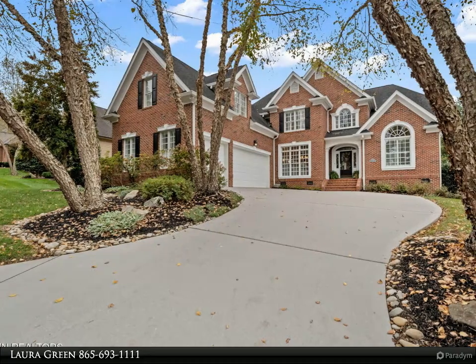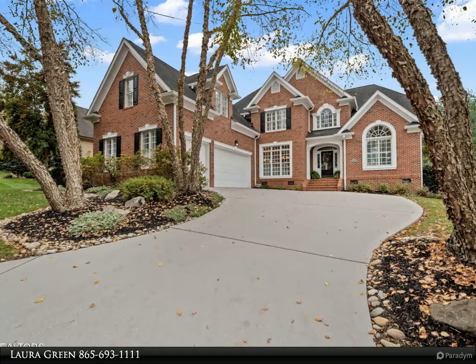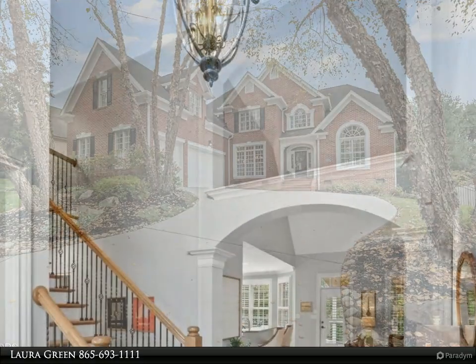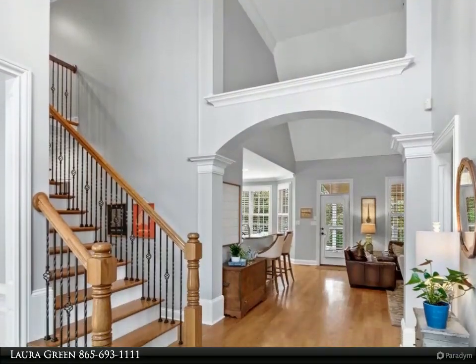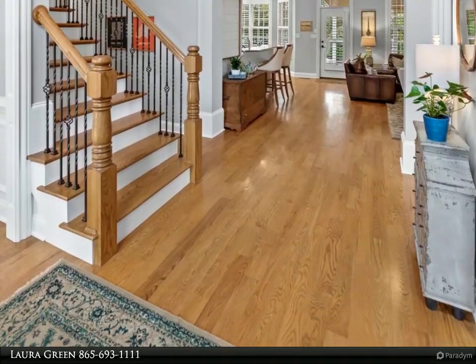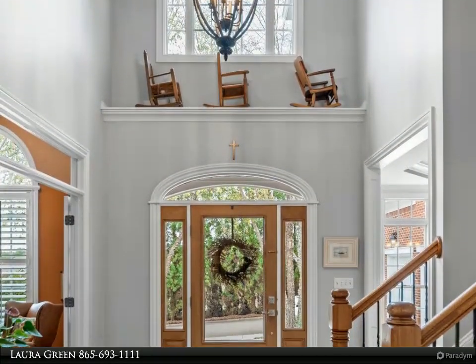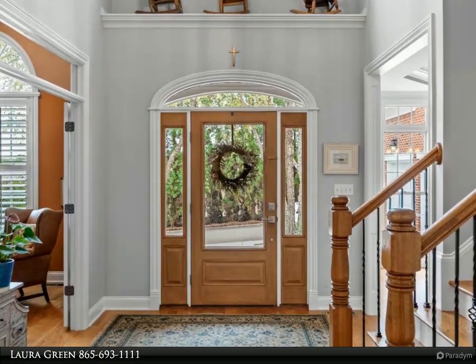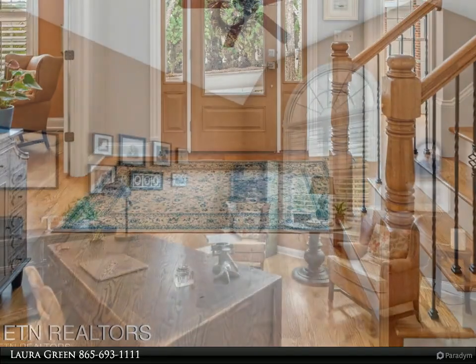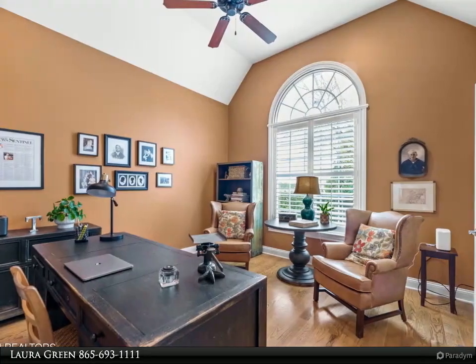This Wallace Real Estate property video is presented by Laura Green. Nestled in the exclusive Polo Club community, this beautifully maintained all-brick home offers an extraordinary combination of luxury, comfort, and convenience. Adjacent to Allots Elementary School, the property enjoys a prime location in West Knoxville.